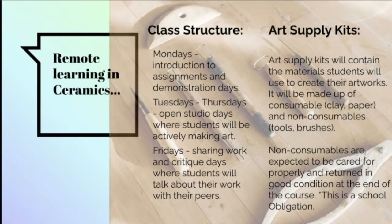A couple of things unique to this remote learning situation: we've slightly altered the class structure. Mondays are introduction of assignments and demonstration days. Tuesdays through Thursdays are open studio days where students are actively making art — they're on a call, I give feedback, and we do small group conferencing to help with technique and questions. Fridays we share artwork and critique. We want students to get comfortable talking about their artwork and sharing, especially in the online setting.